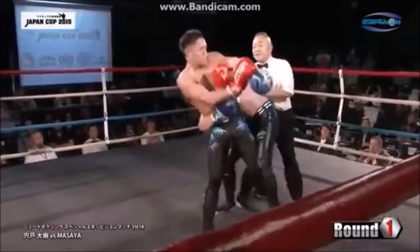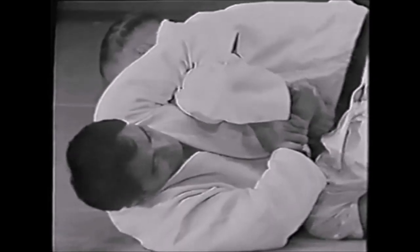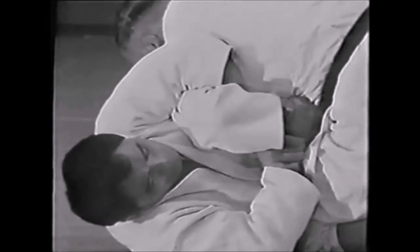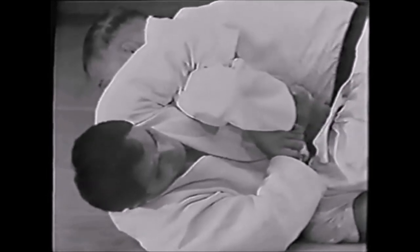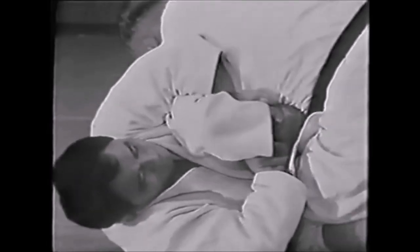Here you see another standing submission: the udegarami being done Sakuraba style, caught from behind. Here you see Masahiko Kimura again being caught in a kimura — udegarami. He grips his own belt, reaches in from the far with the far arm, and from there applies a wrist lock on his opponent, tapping him out. Wrist locks are also allowed in shoot boxing, but with the gloves it's very limited — mainly on the elbow and shoulder, and of course the standing strangles and chokes.